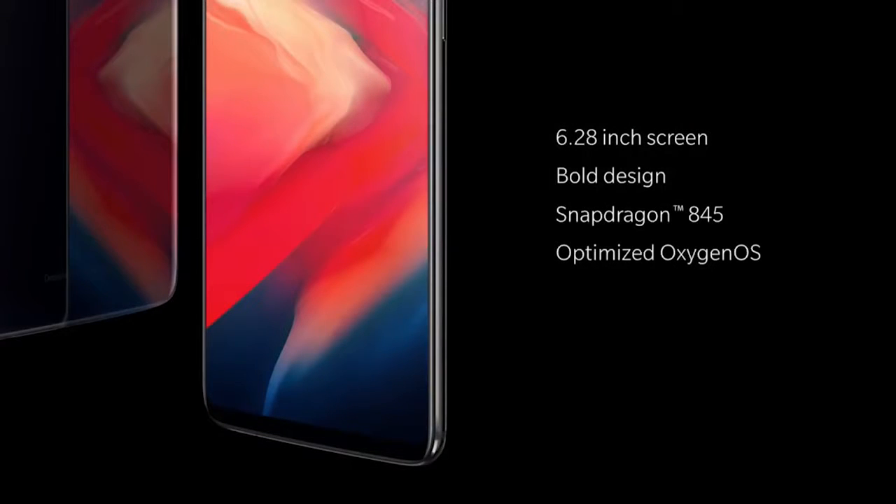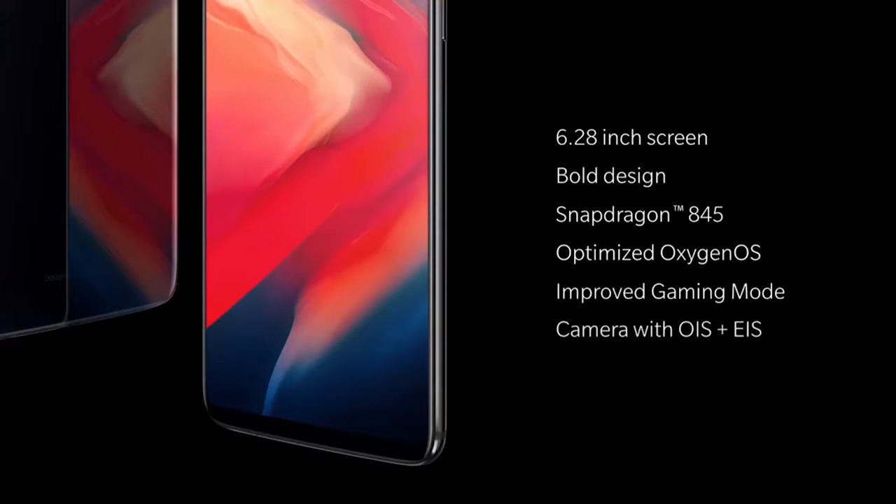It comes in three boldly designed variants that represent simplicity, comfort, and quality. It has state-of-the-art hardware performance and power efficiency, and software optimized to perform better than ever before. The camera is now equipped with OIS for improved low-light performance, new portrait mode features, and slow motion. All these elements come together to create what we believe a fast and smooth experience should be.